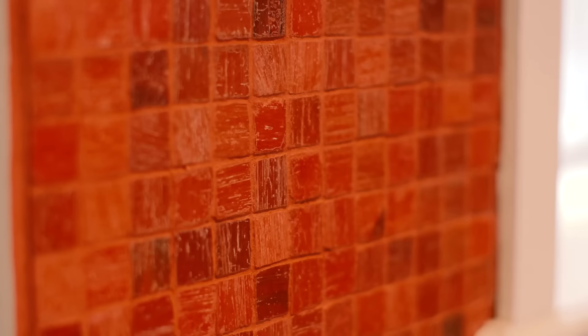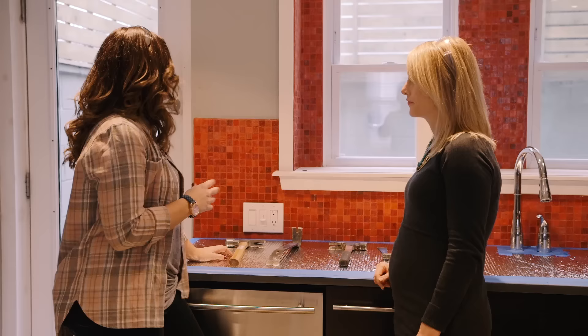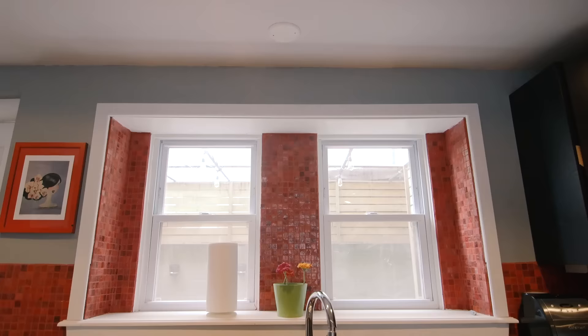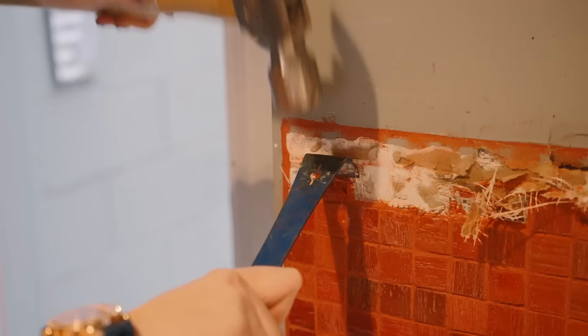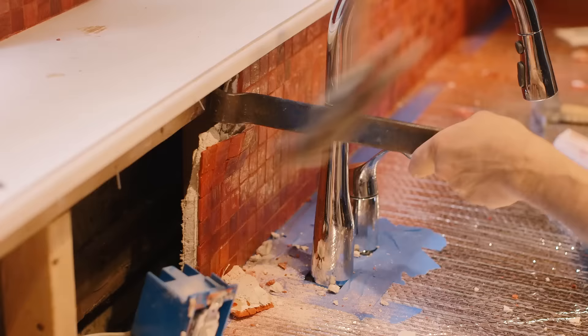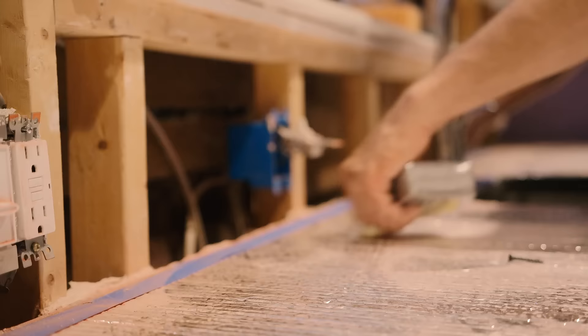Carla feels the red subway tile in the kitchen is a little too strong and dominant in this space, and I agree, so we're gonna do something about that. This is going to be a bit of a pain-in-the-butt project removing it, but then we'll get the rewarding part of installing new tile. I am so happy to see it go. I told Carla that demo would be pretty simple and now I have ripped apart her kitchen.